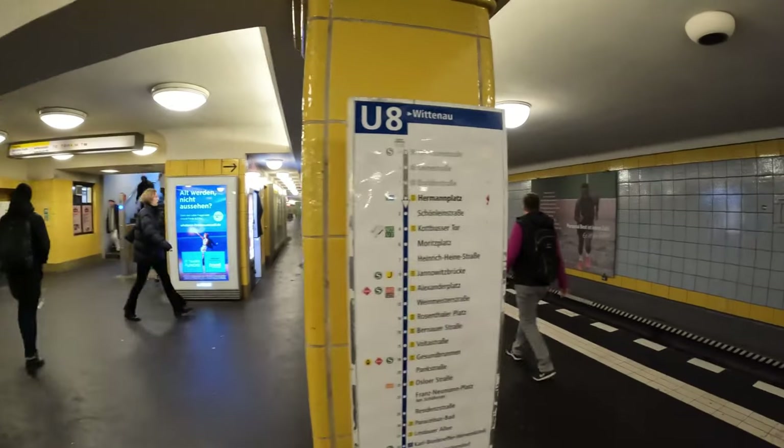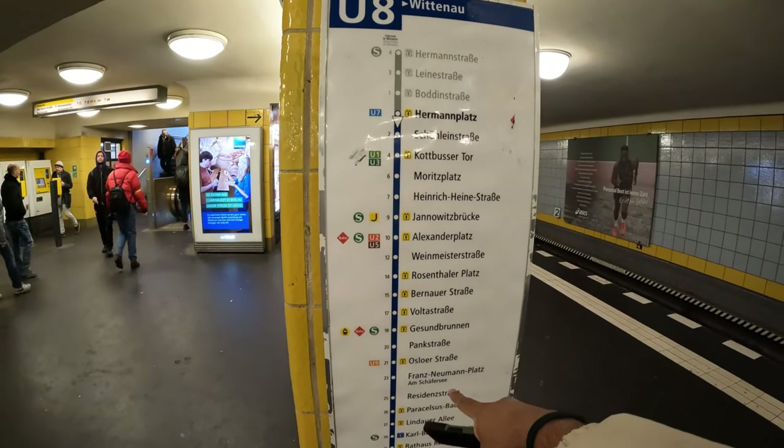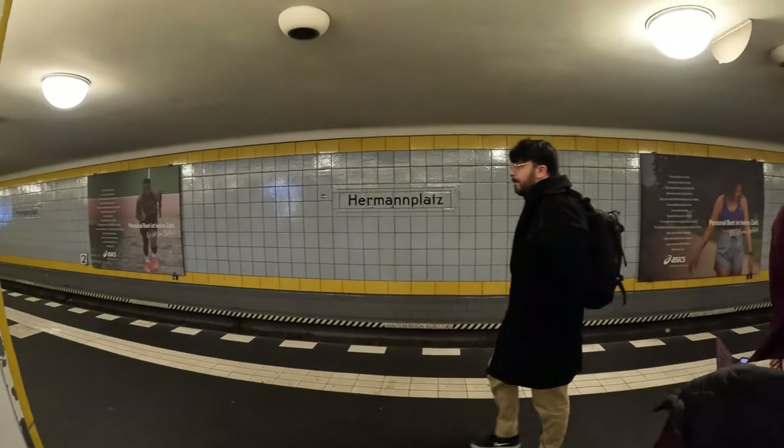It's a mix of roads. Now I've come to the station Hermannplatz. I have to catch the train from here and go to the next location.